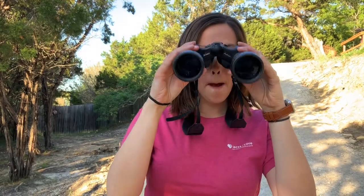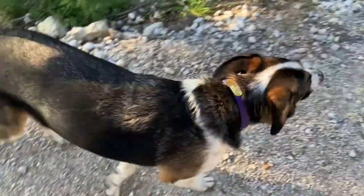Hi everybody and welcome to Katie's Backyard Adventure. Today we are looking for birds. My backyard has a ton of birds in it, but today we are looking for a hummingbird and I have my assistant Pepper here. She might chime in every once in a while, but I want to share with you about hummingbirds.